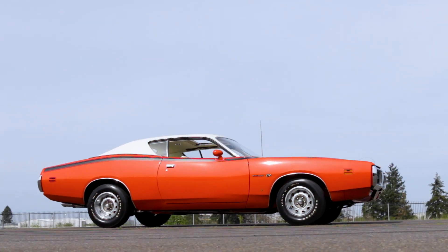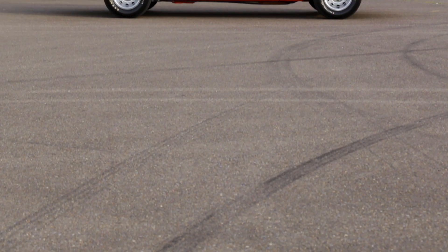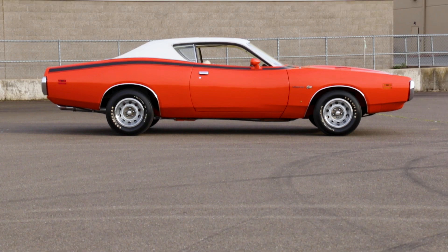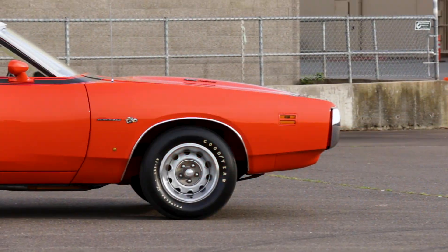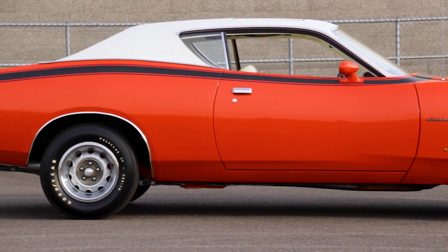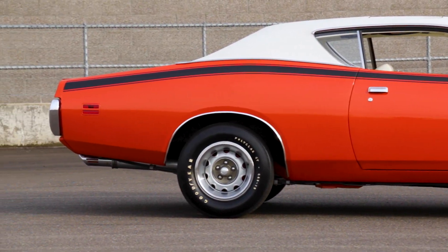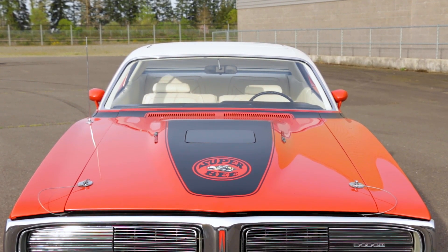1971 saw a completely new Dodge Charger. Out was the long, sharp, boxy Charger, and in was the new, curvier model for '71. The new design featured a more pronounced long nose, short deck look, and although it was about 2 inches shorter than the '68–'70 model, it was also wider than its predecessor.